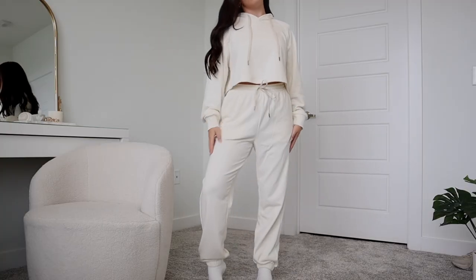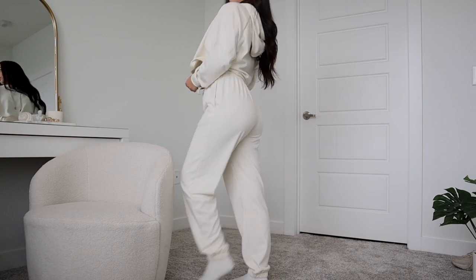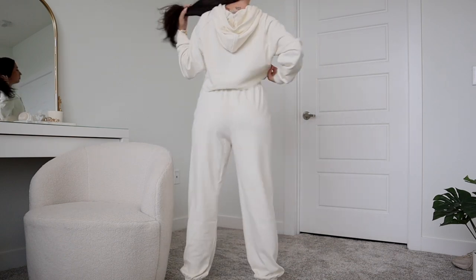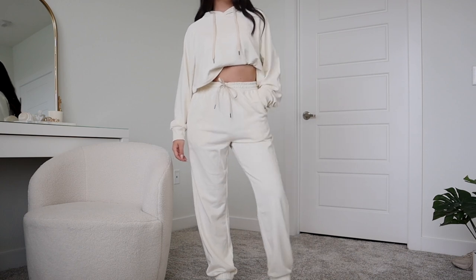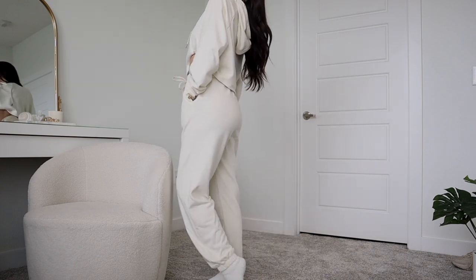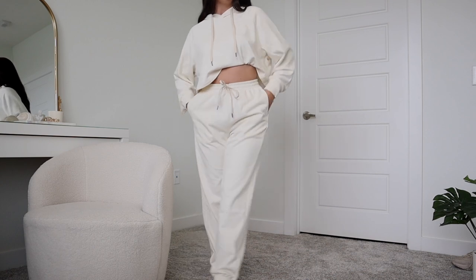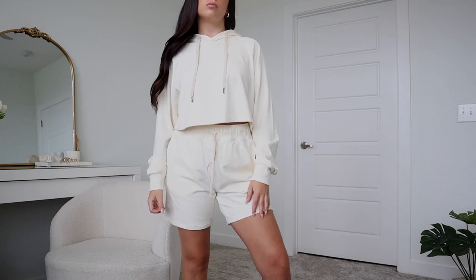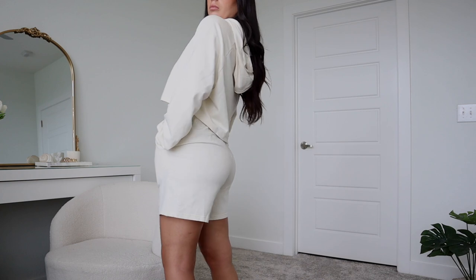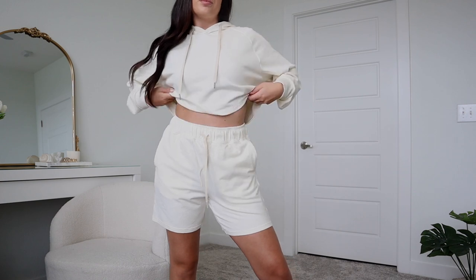The cream set is the same cropped hoodie and joggers in the same sizes. I'm a neutrals girly, so anytime something comes in cream, tan, or white, I'm immediately adding it to my cart — and this is so gorgeous. It's the same medium-weight material, super soft and stretchy. In the cream color, I also grabbed the matching shorts for the set, which I love. It's perfect for transitioning from summer to fall, and I always love when I can grab sets in more than two pieces because you get more outfits out of it.